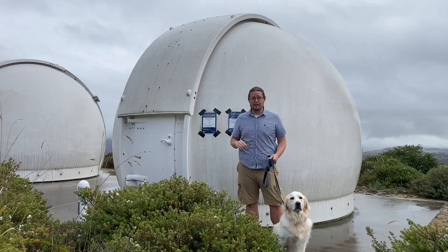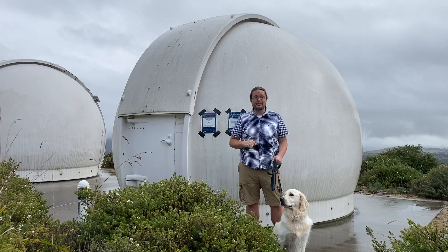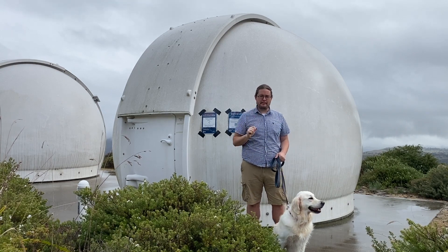Hey, it's Brad, and I'm here at Mount Shremel Observatory, where I spend lots of time working and studying space with my beloved dog, Luna. We're going to talk about retrograde motion.